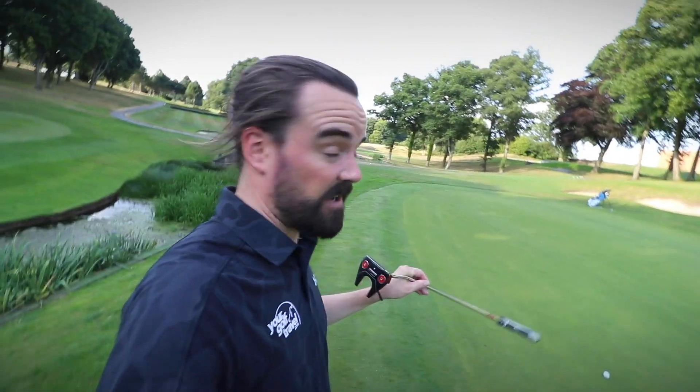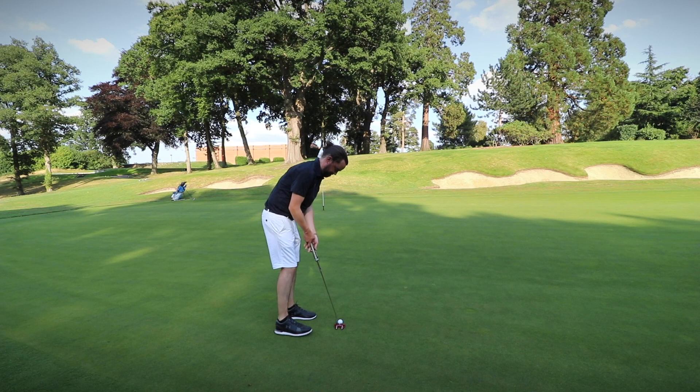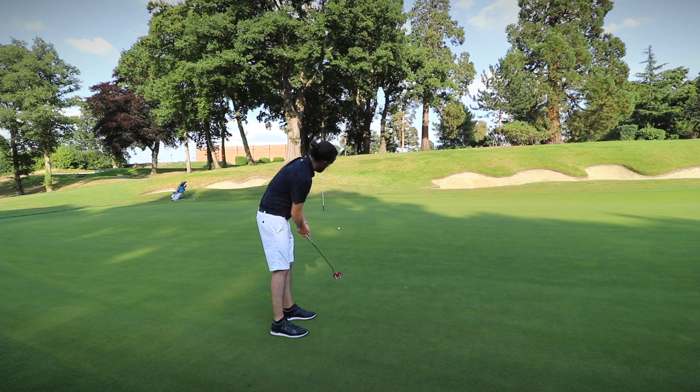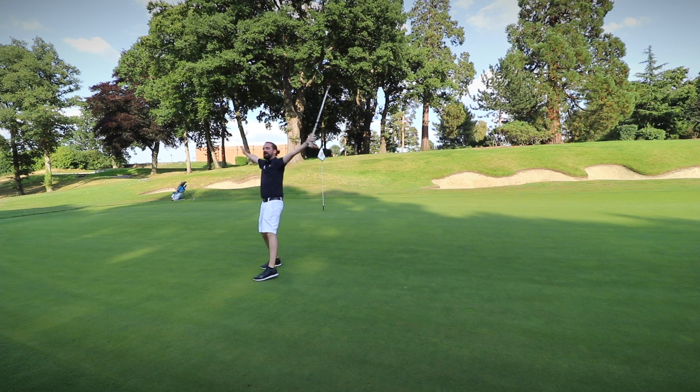That's pretty much as close as I could hit that ball from where I was — nearly hit the pin and stopped it. Local tip: anyone coming to Stoke Park to enjoy this amazing golf course — on the seventh hole, do not miss it left. Having said that, you can't really afford to miss it right either. Completely unexpected par for me here on number seven at Stoke Park!